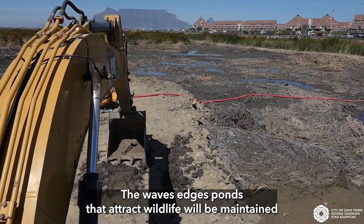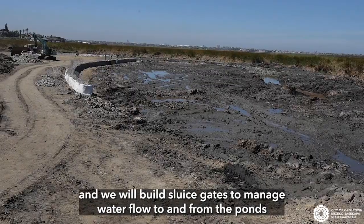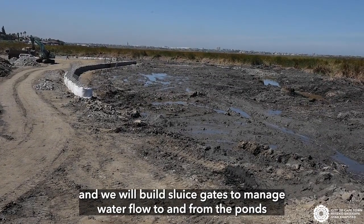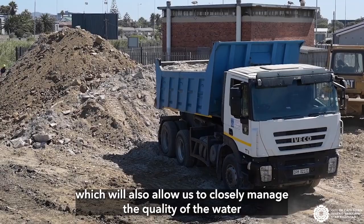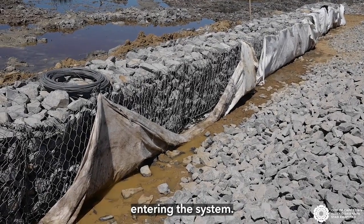The wetland edges and ponds that attract wildlife will be maintained, and we will build sluice gates to manage water flow to and from the ponds, which will also allow us to closely manage the quality of the water entering the system.